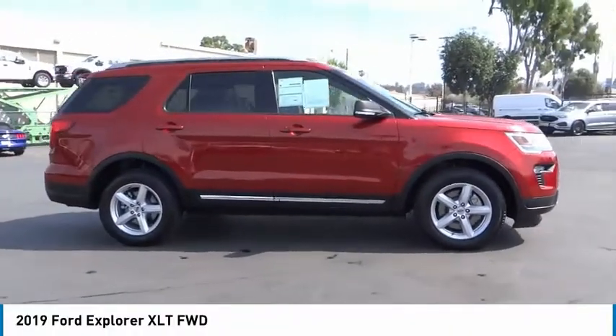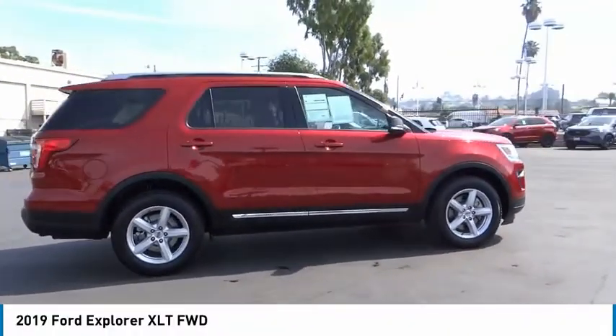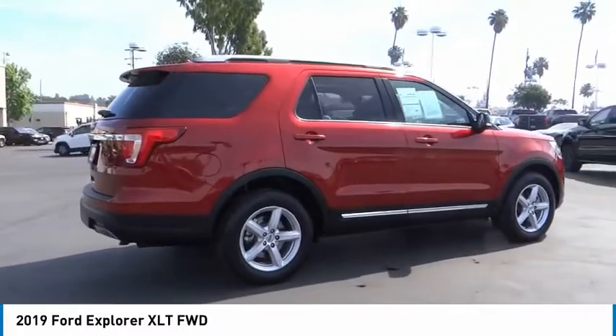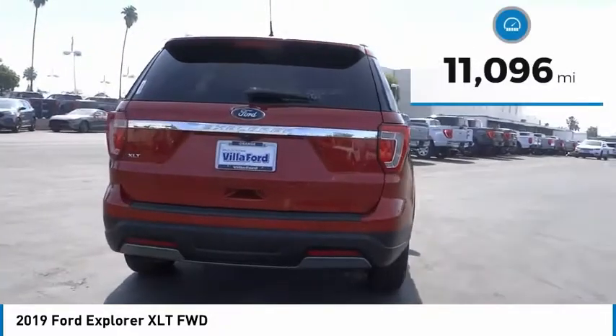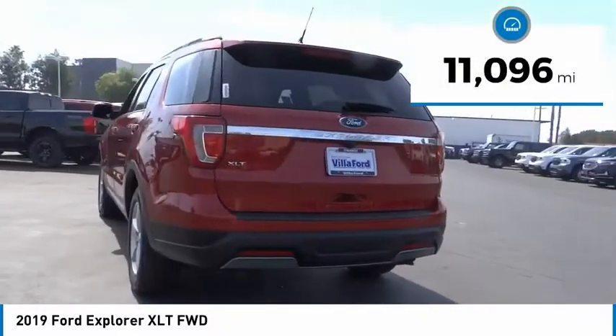Make a great choice today with the 2019 Explorer. You've got a lot of capabilities to call on in a Ford Explorer. Don't underestimate your choices. This vehicle has less than 15,000 miles.